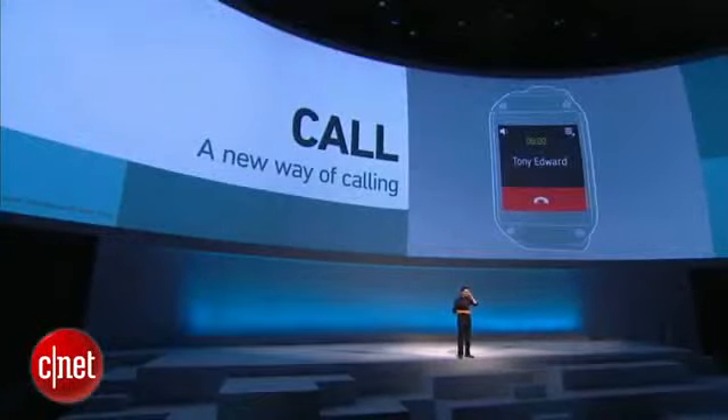When I receive a phone call, all I have to do is raise my hand to my ear and I'm ready to talk. Yes, that simple, that natural. We have uniquely positioned the speakers and microphones so that you can talk as you would talk on a regular phone.